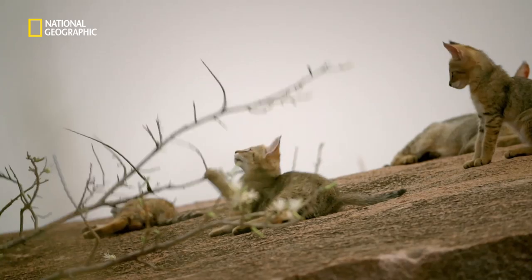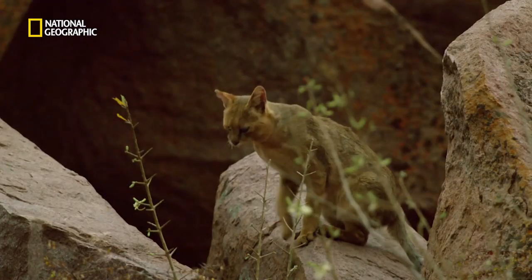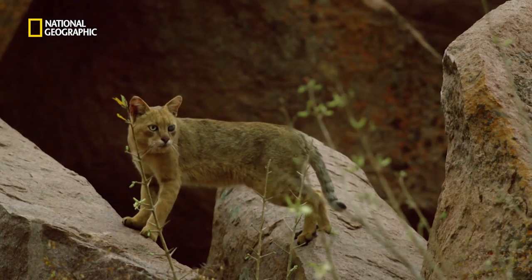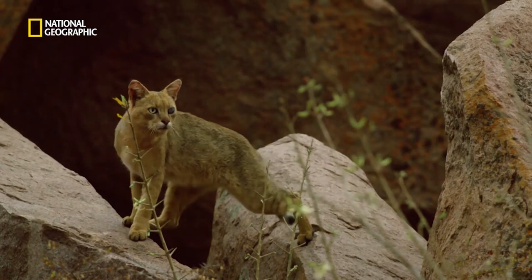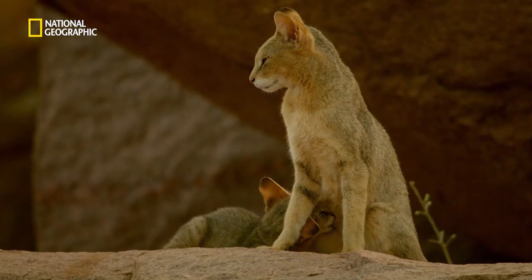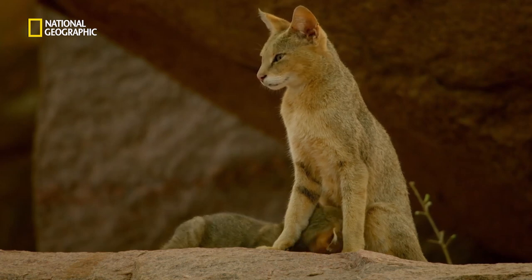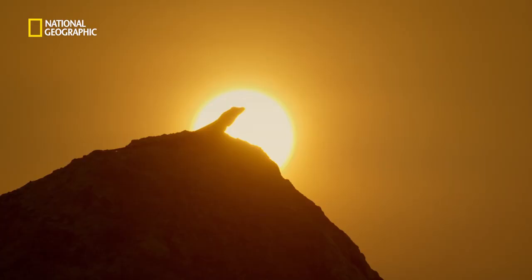All a jungle cat needs is a small pile of rocks to call home. The local people have fought off the stone destruction and protected these boulders, so full of life.